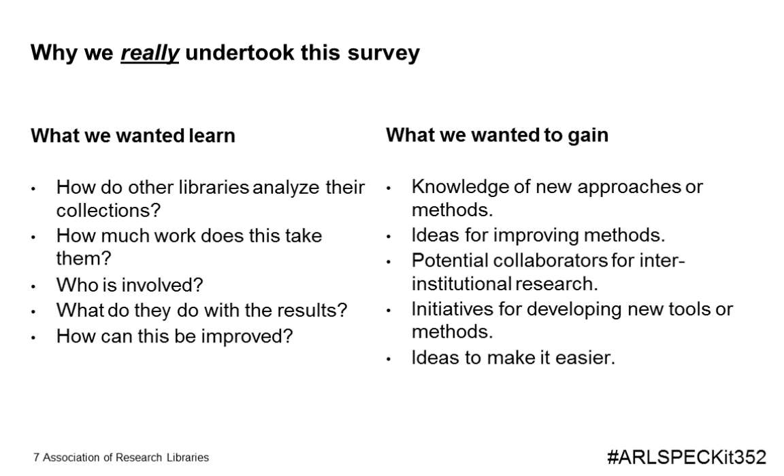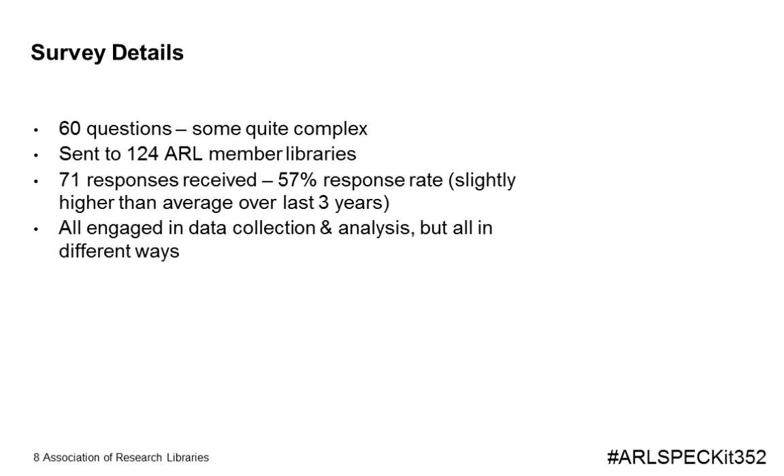The survey consisted of a total of 60 questions, many of which were multi-level and included branching logic, creating a fairly high level of overall complexity. The survey was distributed to 124 ARL member libraries, and we were fortunate to receive a total of 71 responses, yielding a 57 percent response rate — slightly higher than the average SPEC kit survey response rate. As expected, all responding institutions indicated that they were involved in data gathering and analysis, but we were surprised to see the degree of diversity expressed in how they approached and engaged in data gathering and analysis.